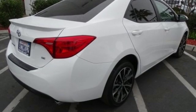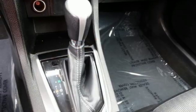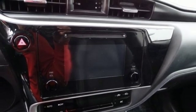Plus, you'll enjoy the Entune audio with touch screen, and the peace of mind from Toyota Safety Sense P, which includes pre-collision system with pedestrian detection, lane departure alert with steering assist, and dynamic radar cruise control.